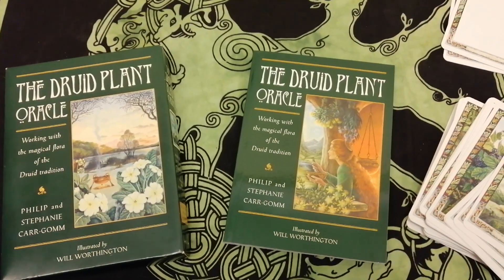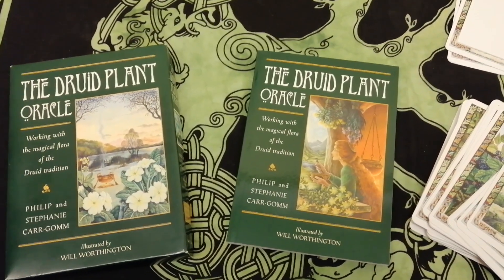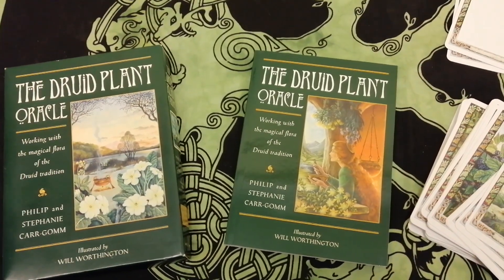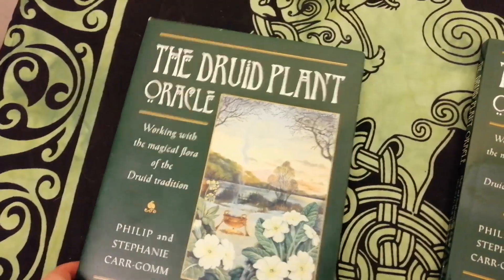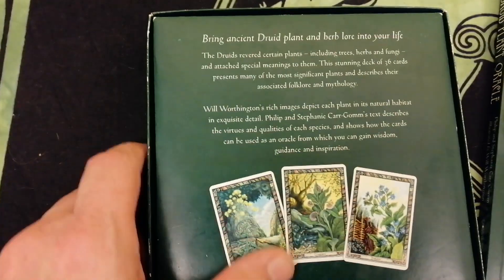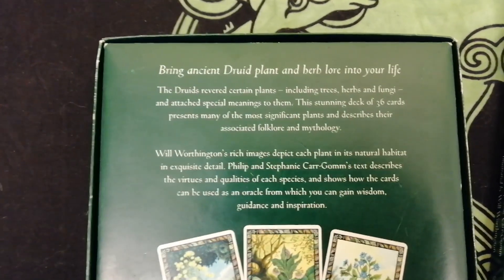Hello again everyone, hello and welcome. Today's featured card deck is the Druid Plant Oracle from Philip and Stephanie Cargon, and this is once again illustrated by Will Worthington. It comes in a box with pretty artwork on it. This contains 36 cards and a 144-page book. Bring ancient druid plant and herb lore into your life.